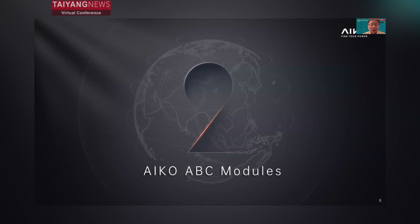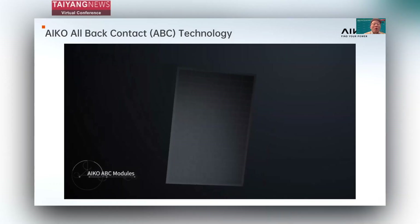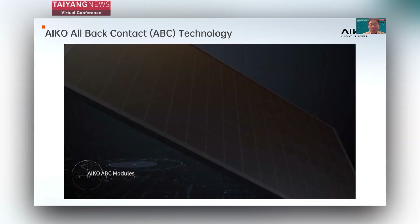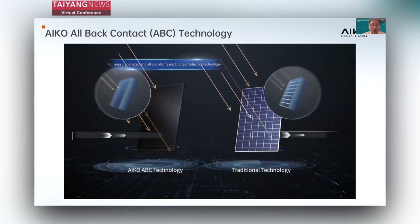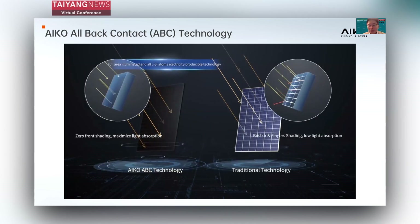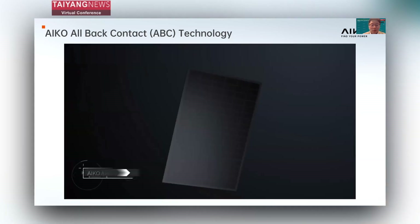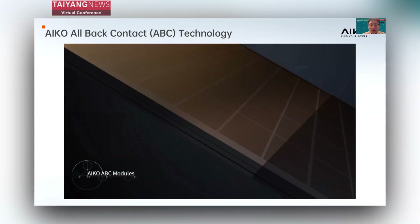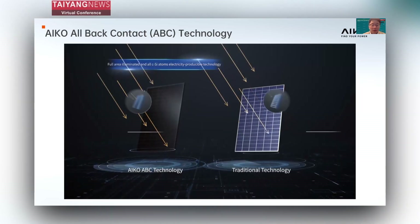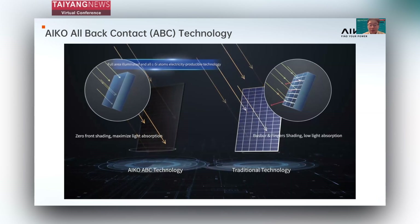Now let's move on to our record-making ABC modules. Our ICO module is based on advanced all-back contact technology — that's why we name it the ABC module. Comparing with traditional solar cells that use double-sided metallization, the ICO ABC module moves all the contact circuits to the back. This helps solve the traditional conflict between front cell shading and the resistance of the contact circuit.